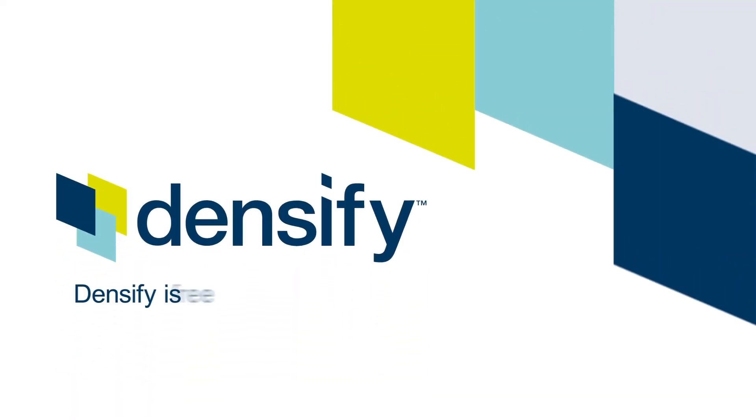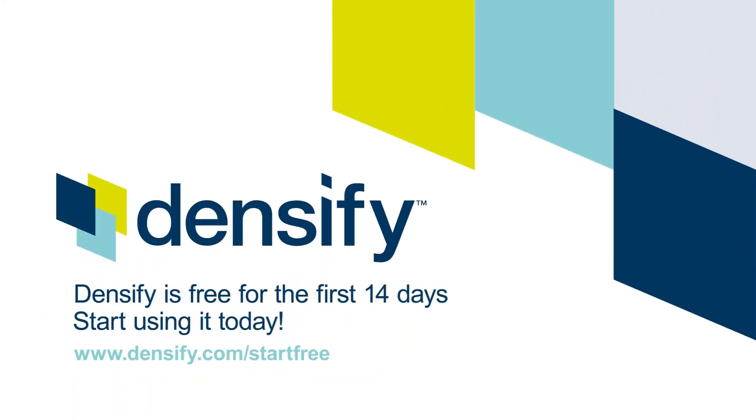If you are deploying new apps or moving existing ones to a new hosting environment like public cloud, it is important to have a scientific way to figure out what to do. Densify looks at all the requirements and workload patterns and automatically tells you where everything should go. There's also what-if analysis to figure out how to run existing apps on new gear or move them to the cloud. And it integrates with provisioning systems to automate placements for new apps in real-time, so you get higher levels of automation and get rid of all those spreadsheets.